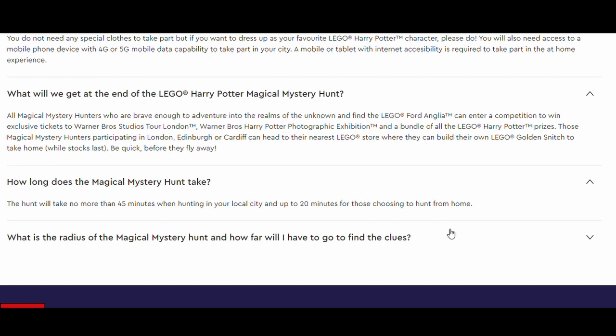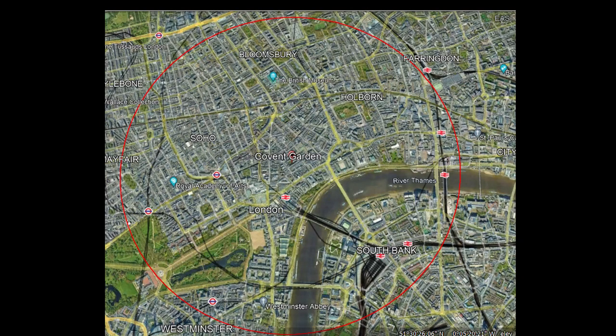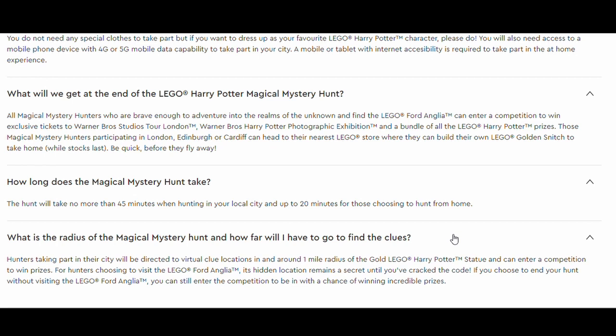The final question is: what is the radius for clues? Hunting in the city will be directed by virtual clue locations within a one mile radius of the gold Harry Potter statues — one mile around Covent Garden, one mile around Castle Street Edinburgh, and one mile around Castle Street Cardiff, as shown on the maps here. The hidden location of the Ford Anglia remains a secret until you've cracked the code, but even if you don't visit it, you can still enter the competition to win incredible prizes.